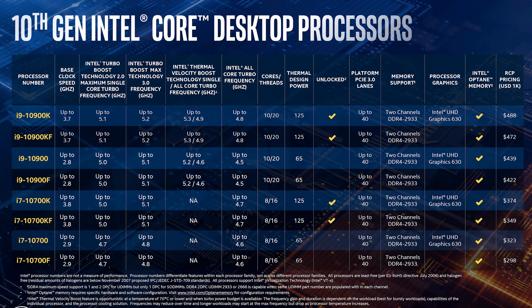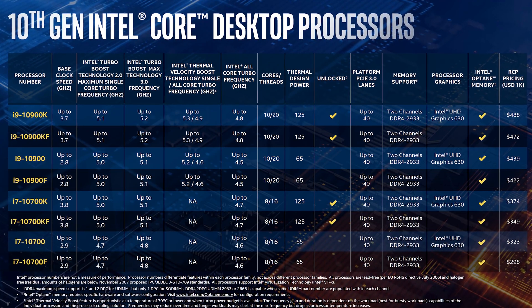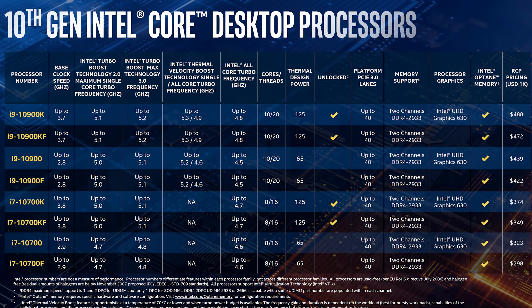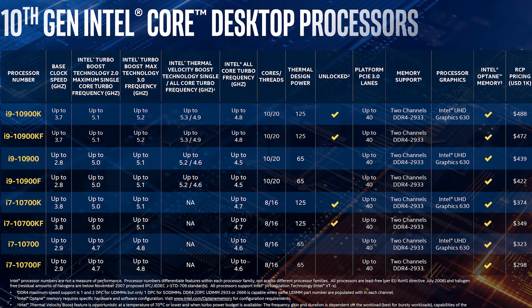We are getting up to 10-core 20-thread CPUs, coupled up with new chipsets, which on first glance are not that much different from the previous generation, but bottom line Intel is trying to do everything in order to catch up with AMD.